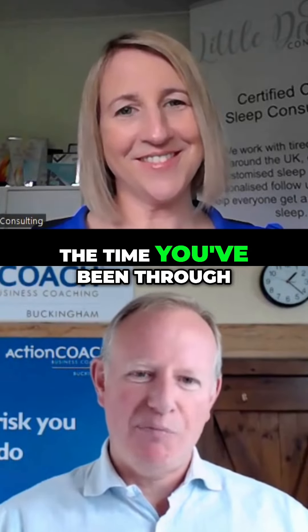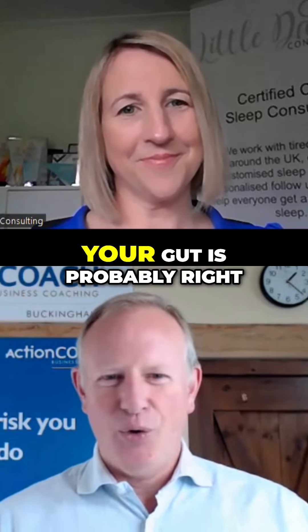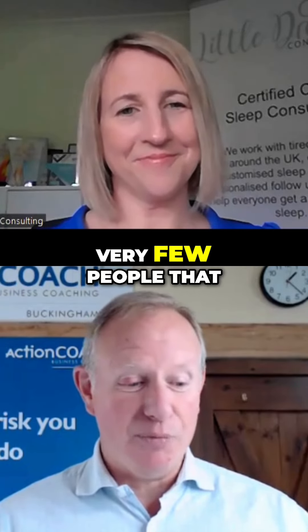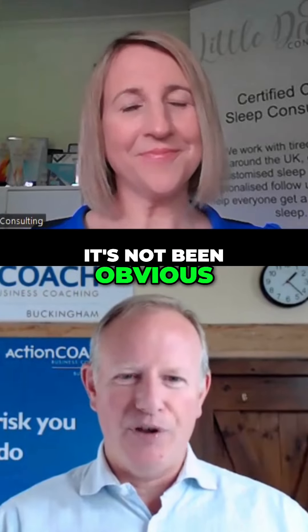Very often, by the time you've outlined what the risks and benefits are of the different options, and you've thought about the alternatives, your gut is probably right. In fact, very few people that I've used that technique with have not been able to come to a decision — it's been obvious to them.